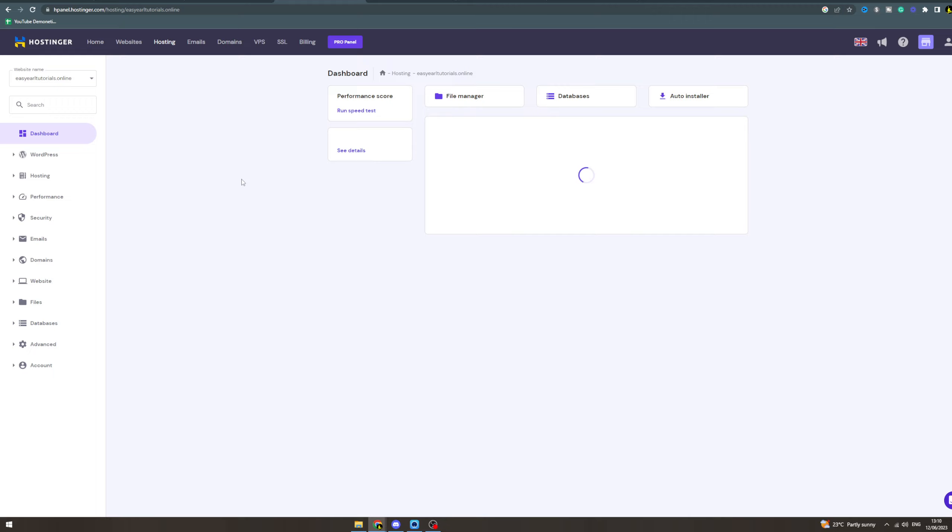In today's video I'm going to teach you how to make an e-commerce website in Hostinger. So what you want to do first is go to Hostinger, get a new plan — I'd recommend the WordPress one here.